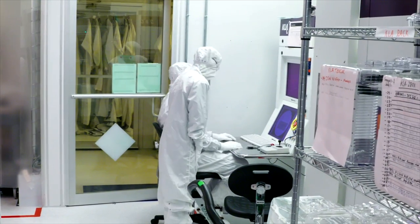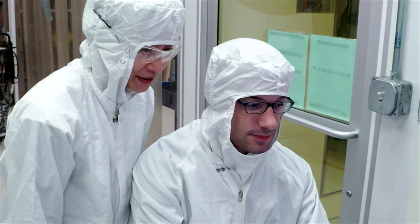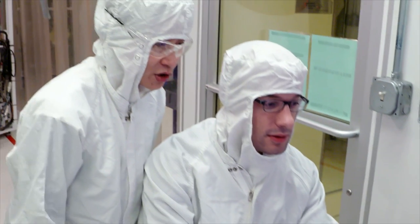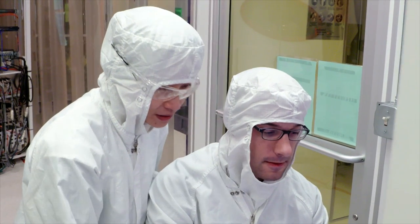Today, Dr. Van Truscott continues to advance the printing process, much like Gutenberg, with groundbreaking results.